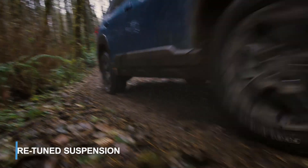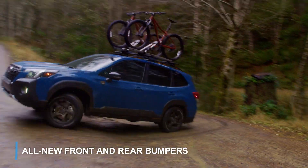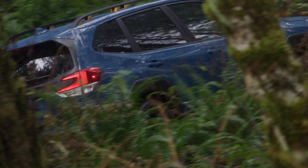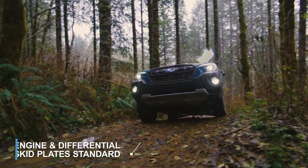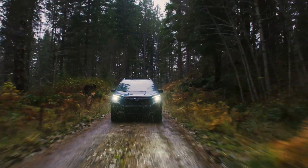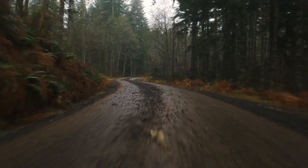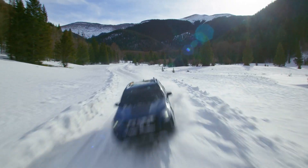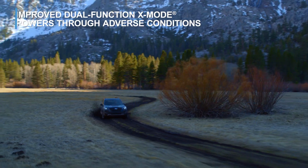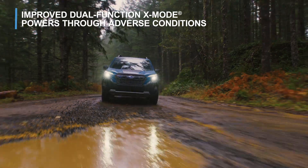A retuned suspension and all-new front and rear bumpers are designed to improve approach and departure angles on steep terrain, with the added protection of engine and rear differential skid plates standard. The Forester Wilderness comes equipped with a front-view camera to help you see the road ahead as you navigate through the elements. Advanced dual function X-Mode redefines sure-footed tenacity in a variety of adverse conditions.